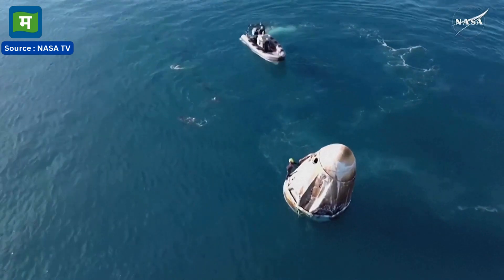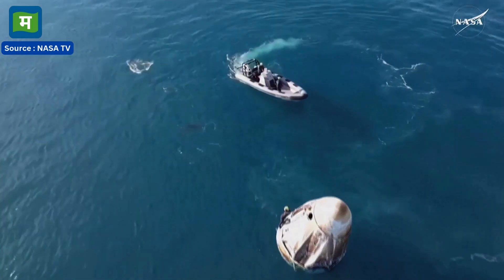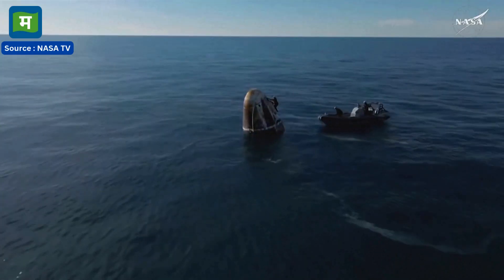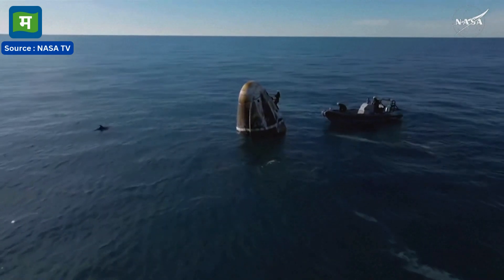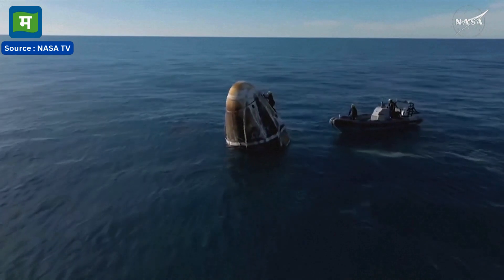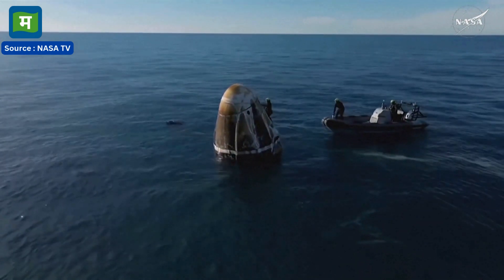Out of the water and onto the recovery vessel. Wow, we got a cute little pod of dolphins. It wasn't just one or two. The Dragon spacecraft — here on your screen we can see dolphins actually who want to come and play with Dragon.